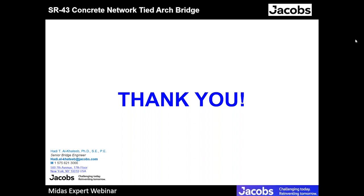Thank you so much, Mr. Hadi, for the presentation. That was really insightful and great. We will now do a Q&A session. Please put your questions in the questions bar on the control panel and we will be discussing them shortly.